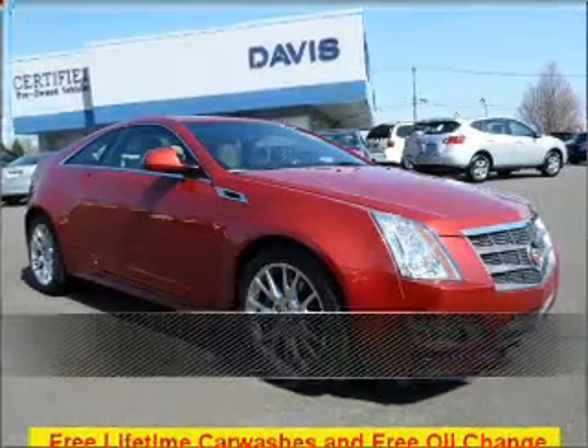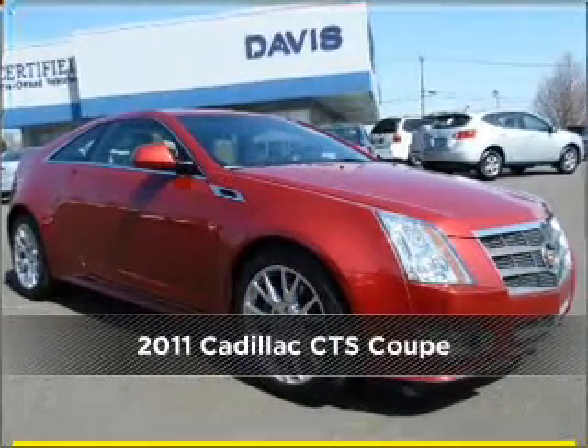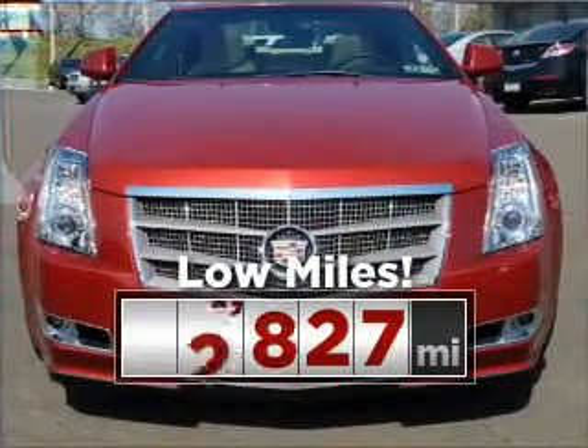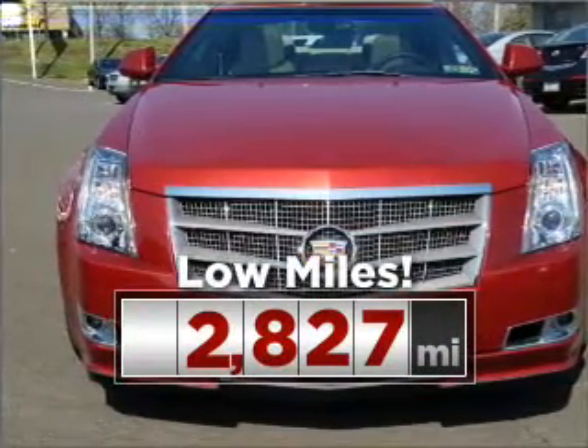Stand out in this 2011 Cadillac. This vehicle will more than meet your needs. This ride is like new and will go the distance with low mileage under the hood.